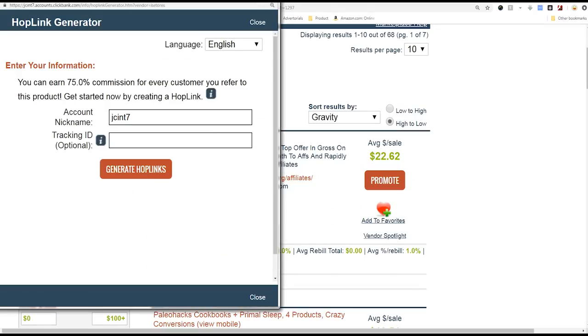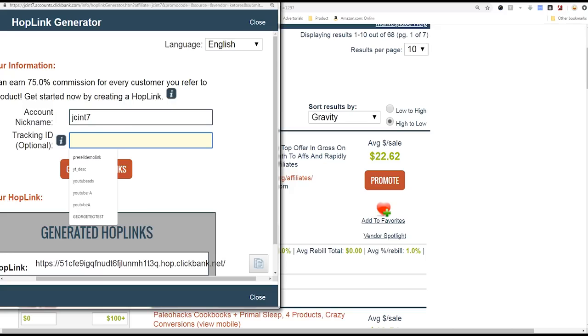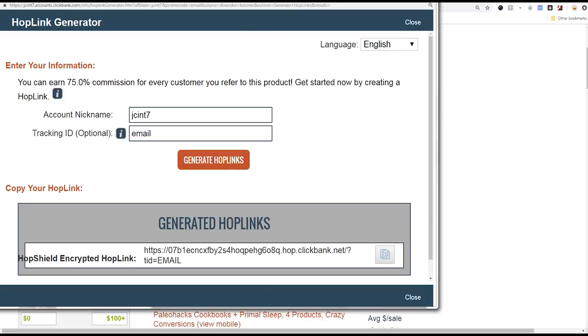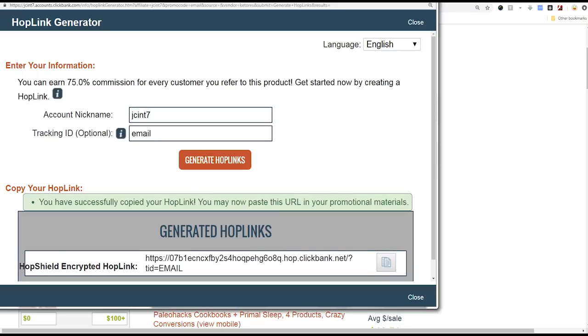Click Promote and it shows your account nickname. You can put in a tracking ID — it says optional. Let's click 'Generate Hoplink.' I'm posting this in an email, so I'll enter 'email' as the tracking ID and click generate hoplink. This is my hoplink — I can highlight it and copy it, or just click the button. It says 'You have successfully copied your hoplink.' Now we need to take this link and post it somewhere — we need somebody to click it and buy the product so we can make some money.